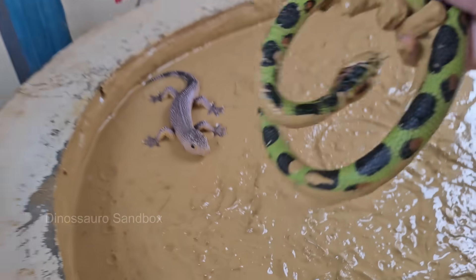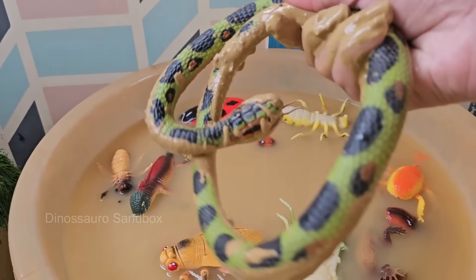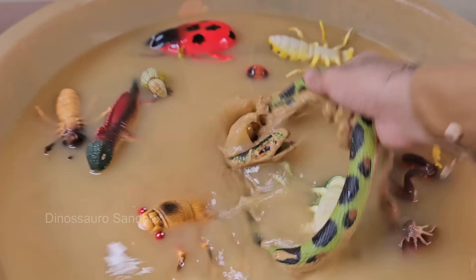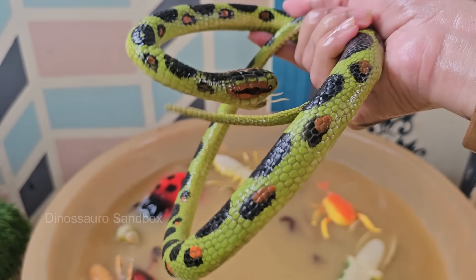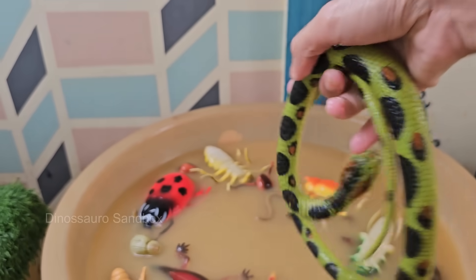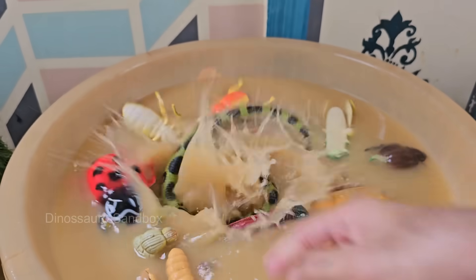Snakes have no legs, but can move quickly and quietly using their muscles and scales. Some snakes lay eggs, while others give birth to live young. Snakes flick their tongues to taste the air and pick up scent particles, which helps them find prey. Snakes don't have eyelids.